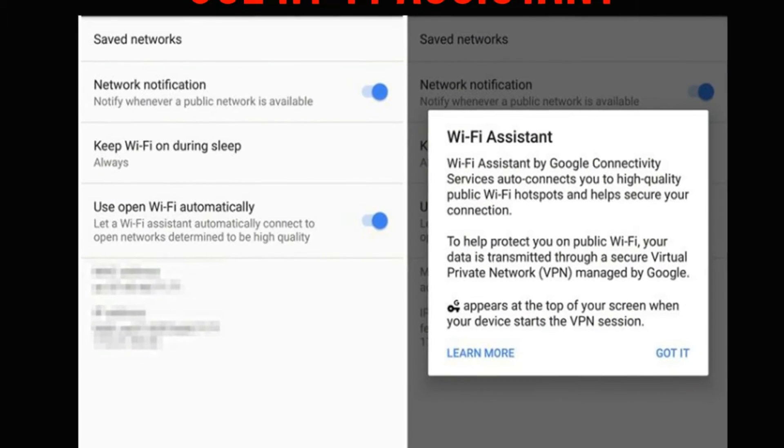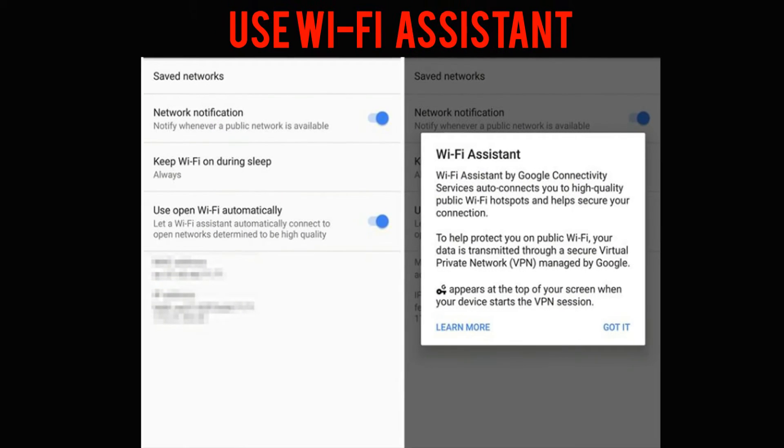To help ease the amount of wireless data you consume, enable Google's Wi-Fi Assistant feature. When turned on, your Pixel will automatically connect to known, high-quality networks. By automatically connecting to a Wi-Fi network when you're away from home or the office, your cellular data plan will be spared when possible. To ensure your data is safe on a public Wi-Fi network, Wi-Fi Assistant includes a VPN service to keep your personal information private.